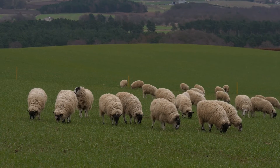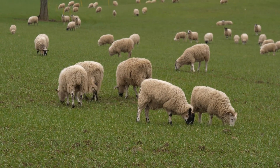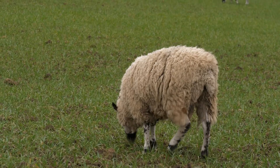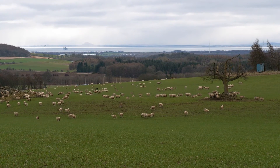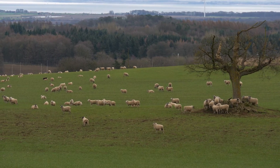Sheep scab has become very prevalent recently, likely due to widespread under-reporting — many producers treat infections within their own flock without coordinating with neighbours, meaning infection continues to circulate. There is also a problem with a small number of producers knowingly sending infected sheep through markets, which become a source of spread to other farms.